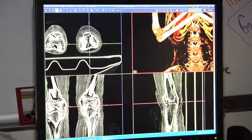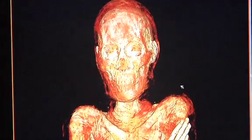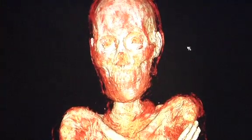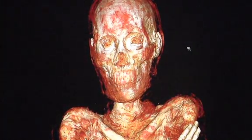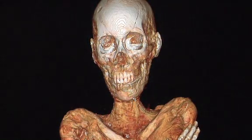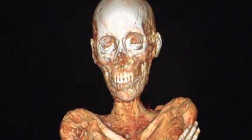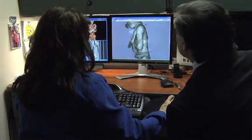From an academic perspective, these images are so full of information. They are a representation of a true body, and the information we derive from them is accurate. It's real, and it gives us a tremendous amount of information that we otherwise would never have access to.